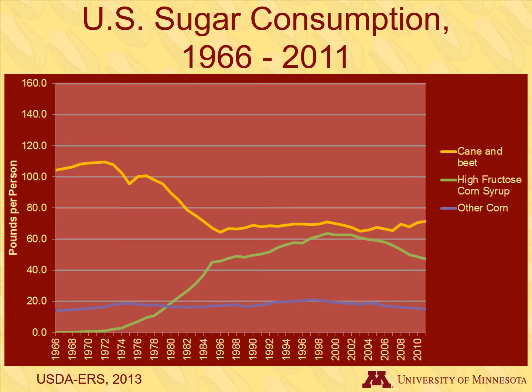Corn is also the source for other types of sugars, such as glucose and dextrose, which are used as food ingredients. In total, Americans consumed 130 pounds of sugar from all sources, including honey, in 2011 — down from a peak of 151 pounds in 1999.